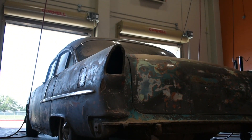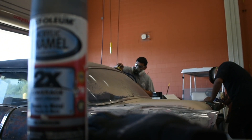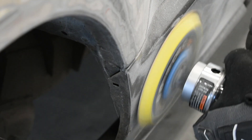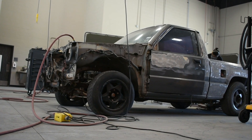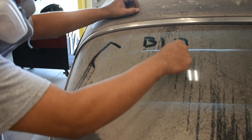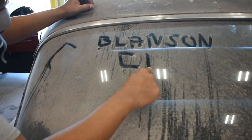The program also covers painting and refinishing techniques, damage analysis, and estimating. Students will learn in a classroom setting and will also apply their knowledge and skills through industry work experiences.